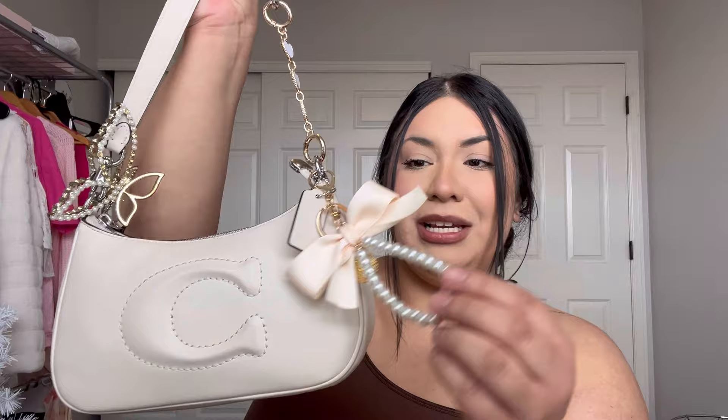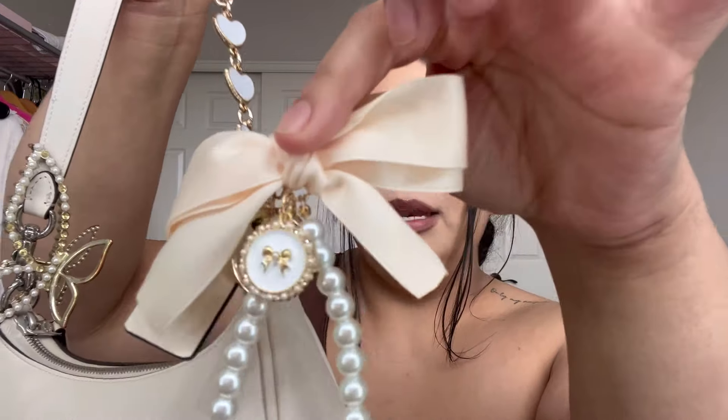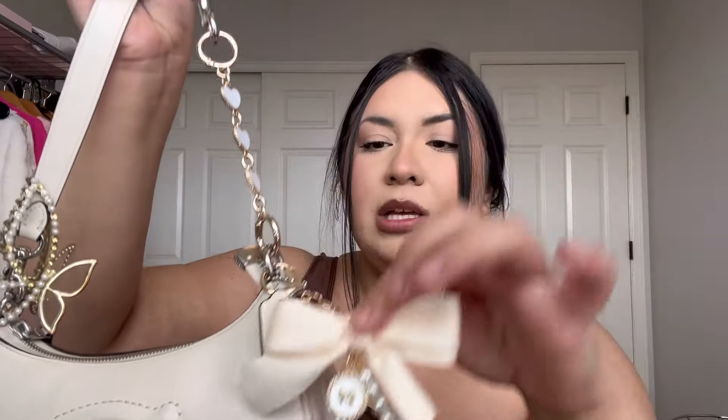Also off of Shein I got this little keychain — it is so cute! It's like a little beige belt with a little gold charm and pearls. I was thinking the purse was gold with beige but I don't know why I wasn't thinking straight. I'm gonna keep it on my purse right here. The only other thing I have on the outside is this little hair clip. I've had it for so long — I also got it off of Shein, and I thought it looked so pretty with the purse.